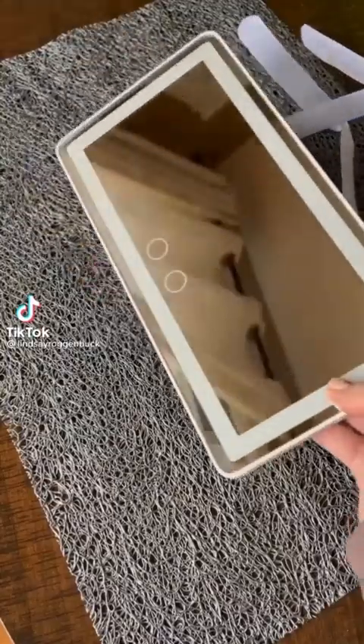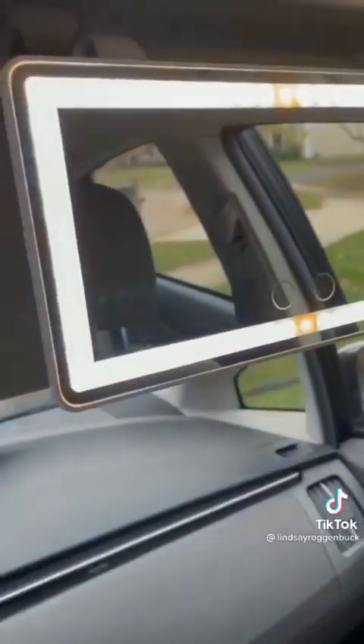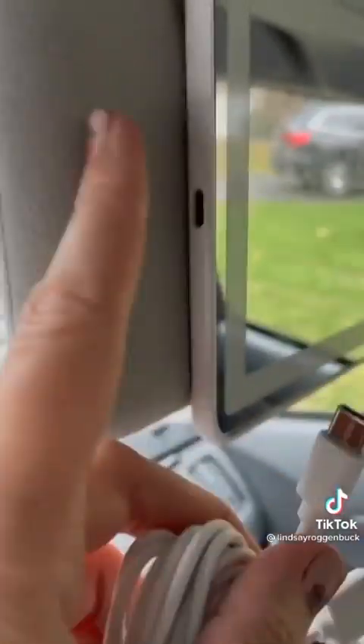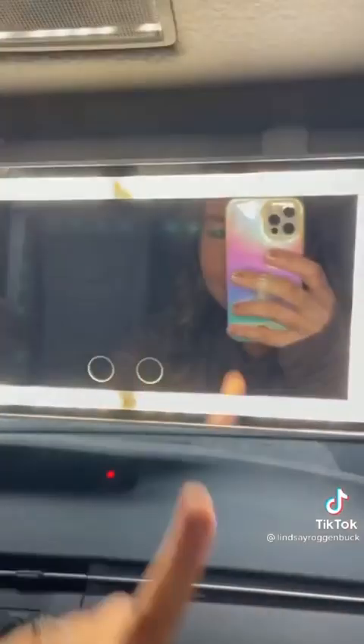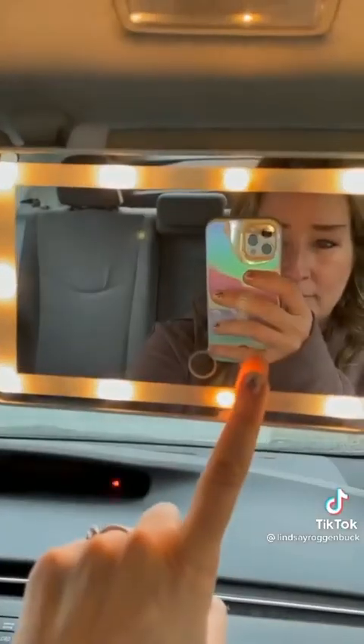This is a rechargeable touchscreen LED car vanity mirror that attaches right to your visor. It's lightweight, super easy to install, and comes with a nice long USB cord to charge it. It comes with both cool and warm light color modes and also has dimming capability. I absolutely love the size of this mirror compared to the mirrors that come on your car visor.